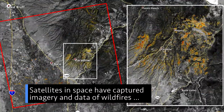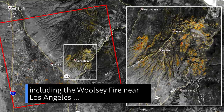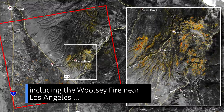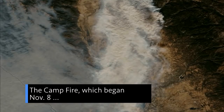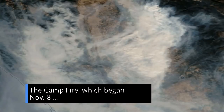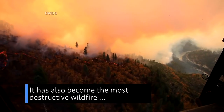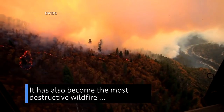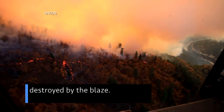Satellites in space have captured imagery and data of wildfires that have continued to plague California – including the Woolsey Fire near Los Angeles and the Camp Fire in Northern California. The Camp Fire, which began Nov. 8, has become the deadliest and most destructive wildfire in the state's history, with a vast number of structures destroyed by the blaze.